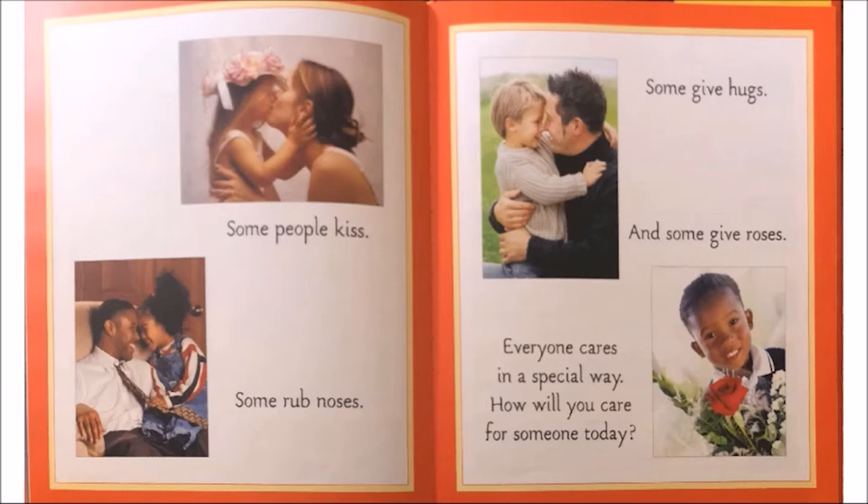Some people kiss. Some rub noses. Some give hugs. And some give roses. Everyone cares in a special way — how will you care for someone today? What are some ways that you care for your family? The author wrote this book to help us know about ways that animals bond. What was your favorite animal that you learned about?